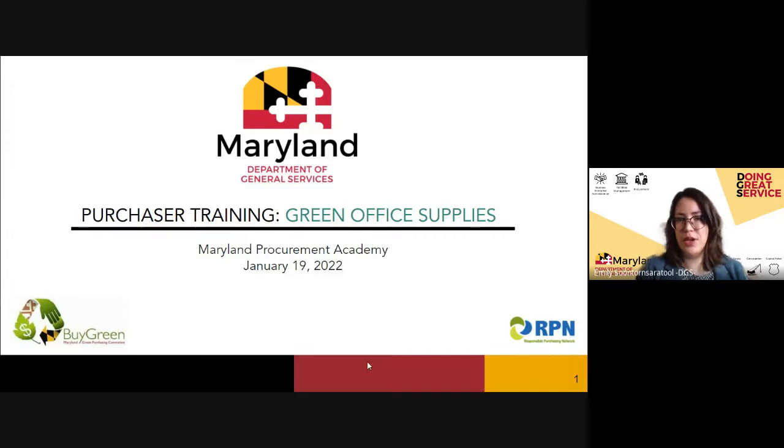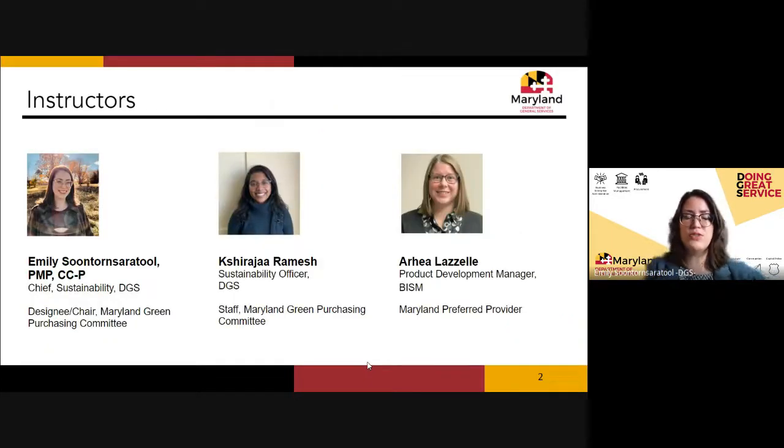We're live — if you can't see the screen let us know. Welcome everyone to our very first purchaser training on buying green office supplies. I'm Emily Sunter, and I'm joined by Sarah Tool.